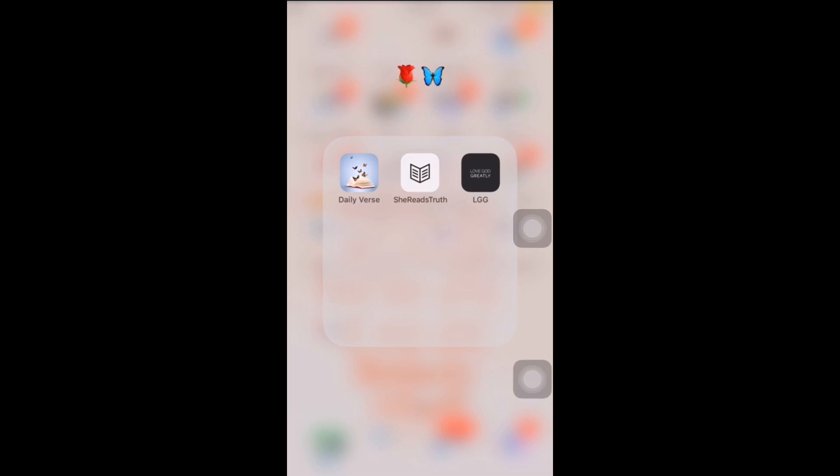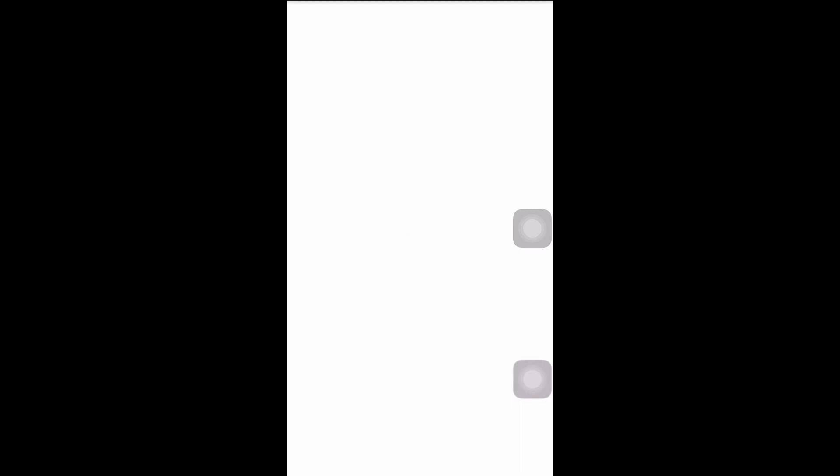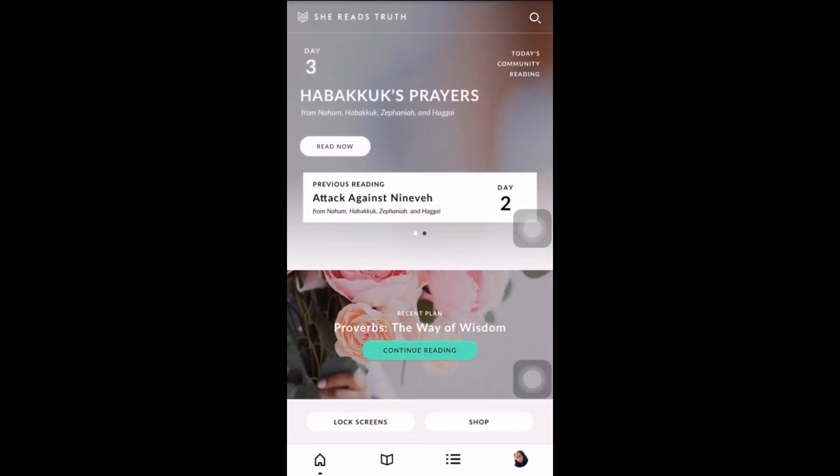Then this is my little girly app folder. It has Daily Verse and She Reads Truth — that's where I got my background from. I actually found out about She Reads Truth from Kyra Stewart slash Edwards; I'll drop her YouTube channel name at the bottom. LGG — Love God Greatly — is a random app I just found. She Reads Truth has a ton of fancy Bible books, devotionals, and Bible reading plans.